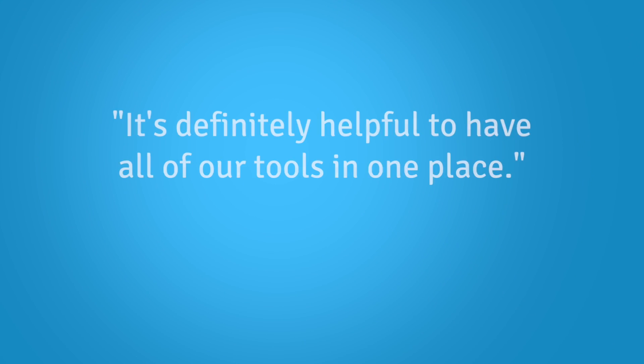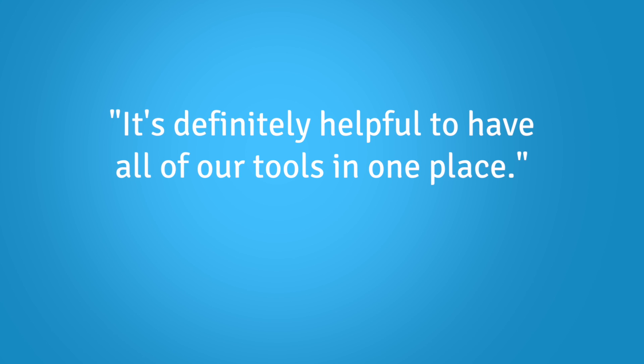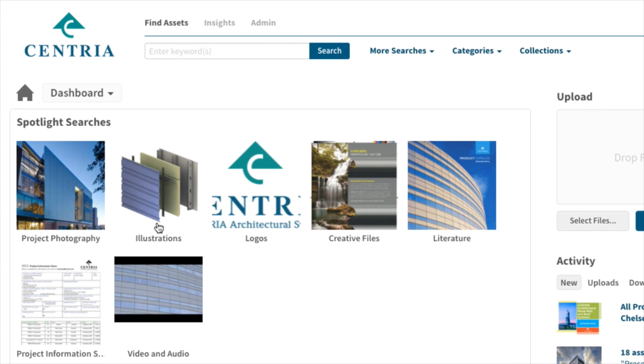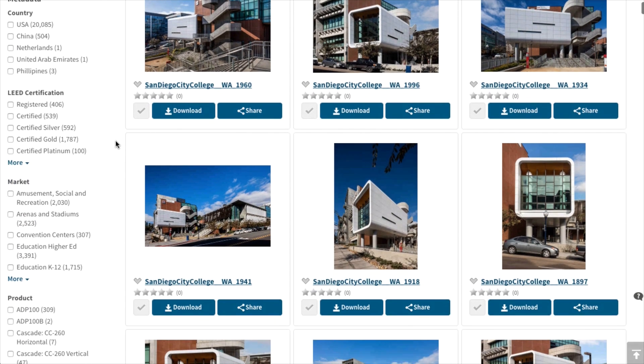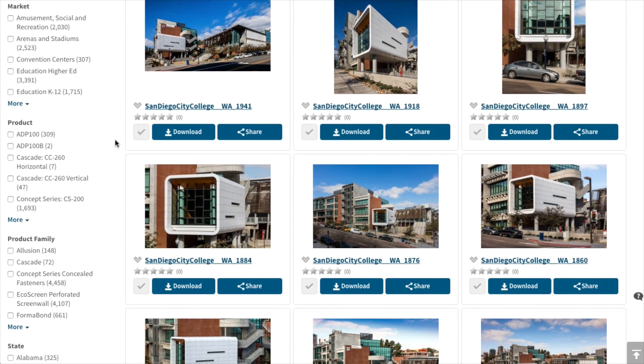It helped me tremendously. Our showcase projects get photographed by a professional photographer, and this is where we store all those assets. We tag them and send them mainly to our sales team. We also have our design files on there, a lot of our press releases, videos, and PowerPoint presentations. We also have a dealer network of contracting companies, and we house all their logos there. It's definitely really helpful to have all of those tools in one place.